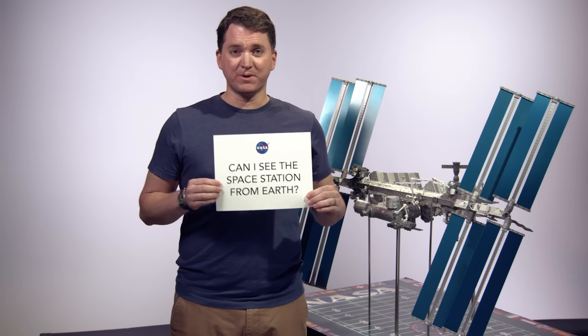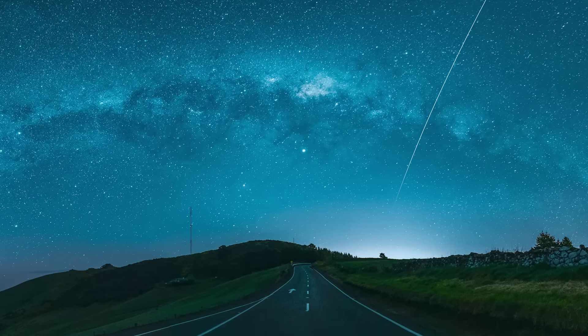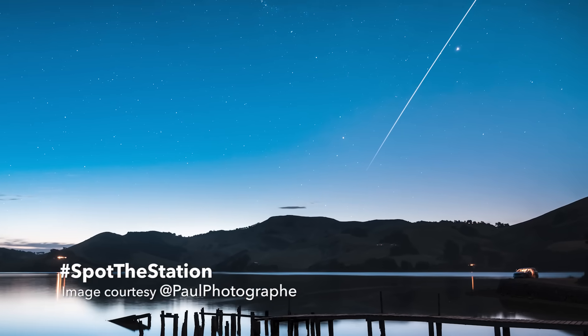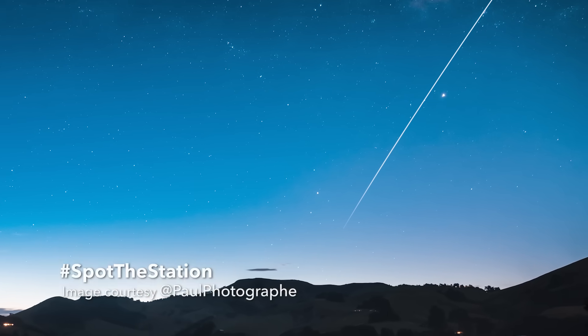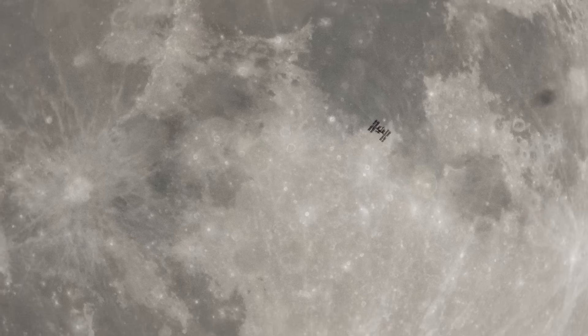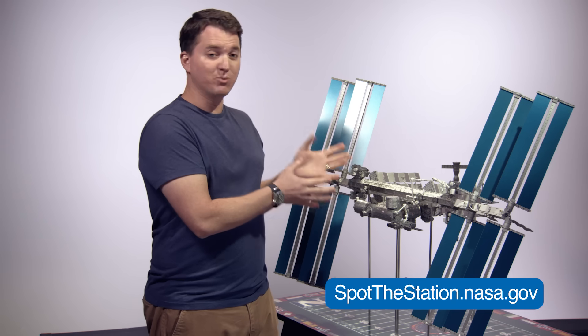Can I see the space station from Earth? Yes, you can. The space station is actually the third brightest object in the sky after the sun and moon. It orbits the Earth once every 90 minutes, but it needs the sun's light to shine on these arrays so that we can see it. If you have a pair of binoculars, you can actually make out pieces of the space station from the ground, but you don't need a telescope — the telescope zooms in too much and it moves far too fast. NASA has a website called Spot the Station, which tells you when to go look. You can walk outside and it looks just like an airplane moving through the sky, except it doesn't flash and it's very, very bright.